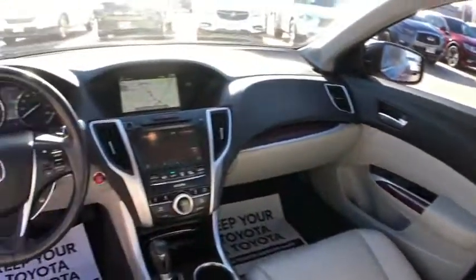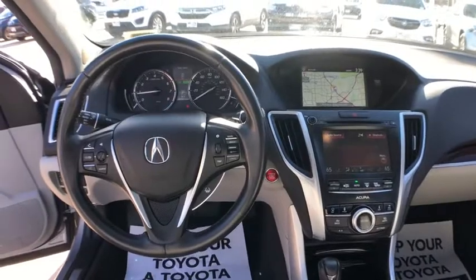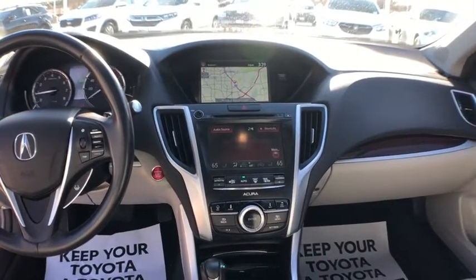heated front seats, compass, trip computer, rear window defroster, power windows, power moonroof, remote keyless entry.